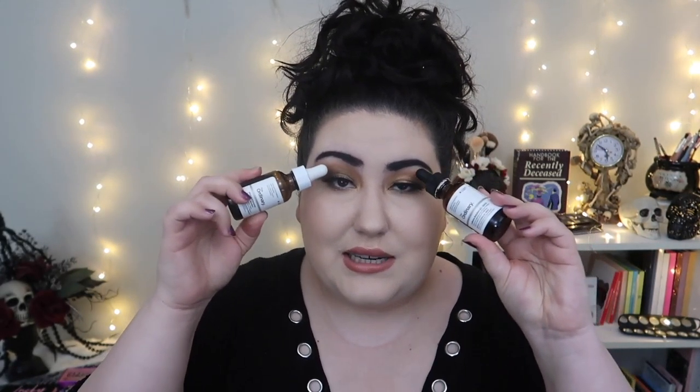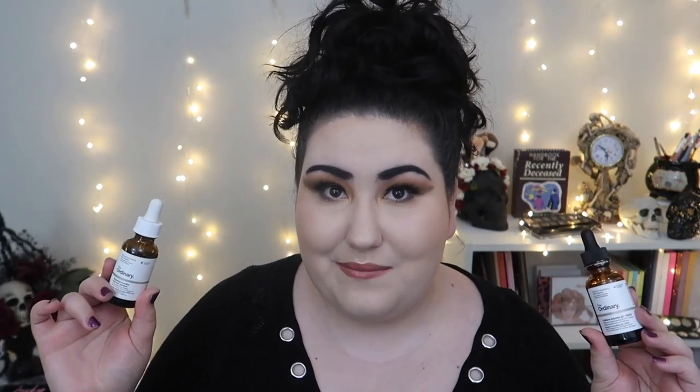I have two products from The Ordinary that appear in pretty much every one of my empties videos — the caffeine solution and the ethylated ascorbic acid 15% solution, which is my vitamin C. I use my vitamin C every morning and my caffeine solution under my eyes, on my lids, and on my forehead AM and PM. I also found out you can now find these in store at Ulta, which is fantastic. I was so excited to see them there by the register. I'm glad they're finally available in stores so I don't have to order online.